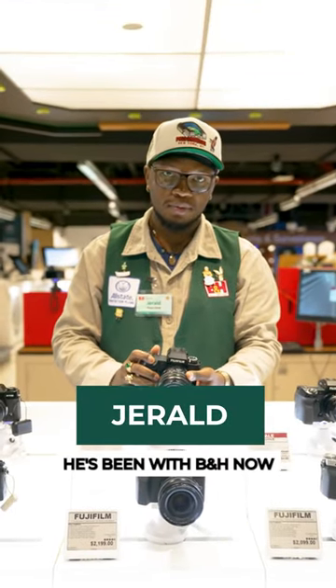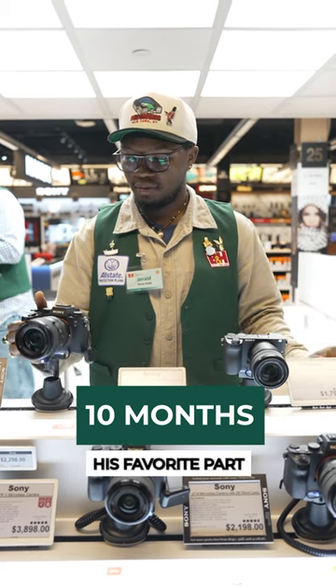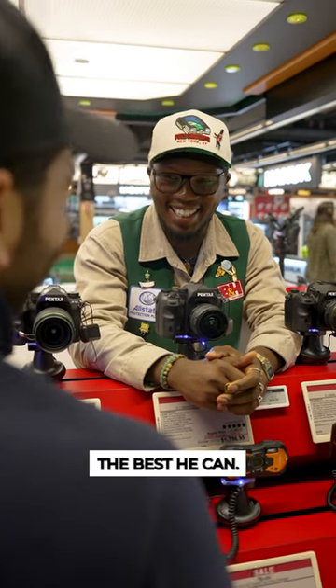This is Gerald. He's been with B&H now for 10 months at the photo kiosk. His favourite part about working at B&H is getting his hands on all the new equipment so he can help customers the best he can.